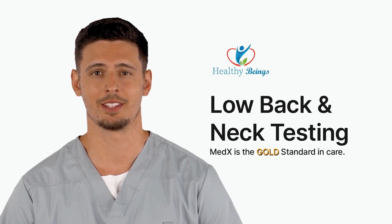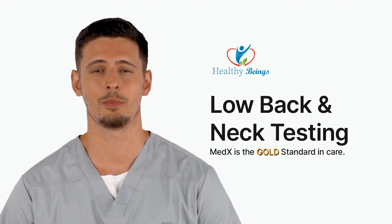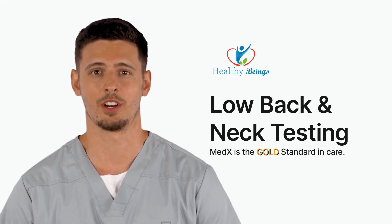Med-X utilizes an isometric testing process at variable angles to quantify the strength curve for the lumbar and cervical spine. Isometric testing is highly safe to the person being tested and has a high reliability in the reproducibility of the test results when researched by the University of Florida.